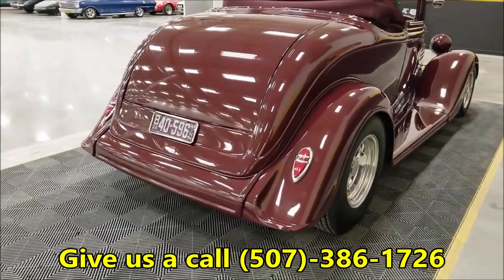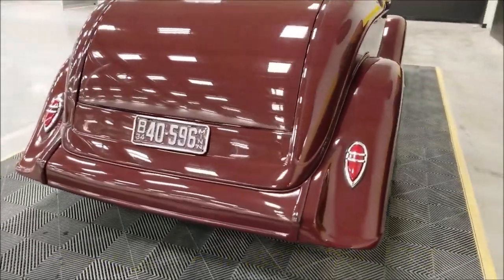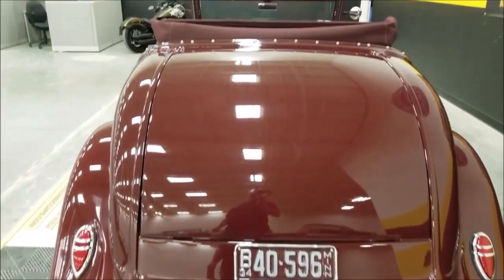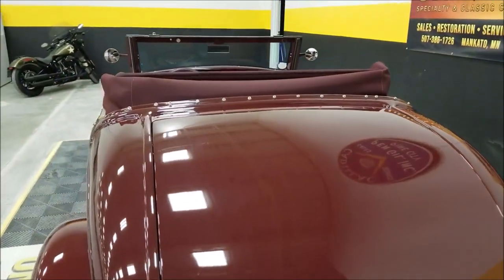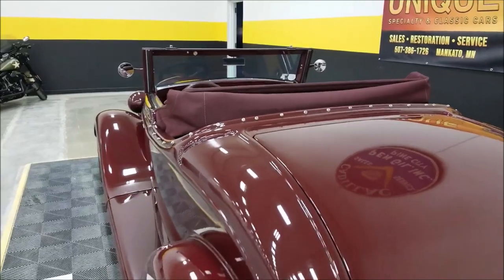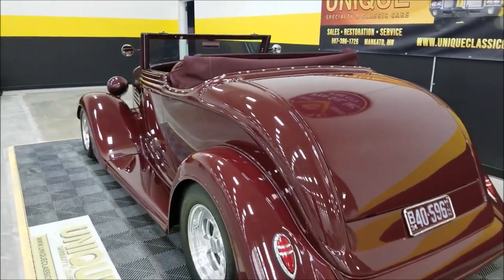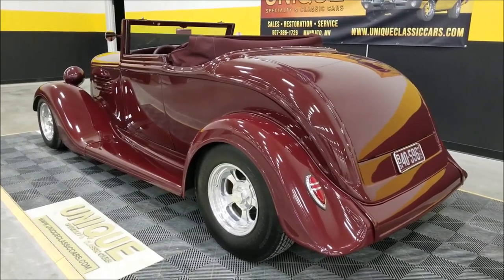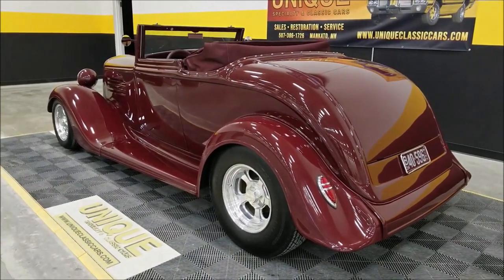There are LED tail lights in it. This is a steel body — can't remember if I mentioned that before. We do consider trades, financing is available, and of course we can assist you with getting this car shipped to where you're located.